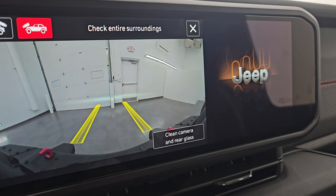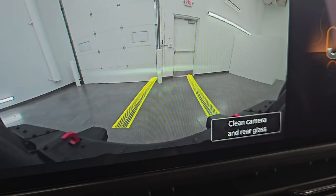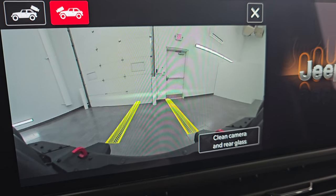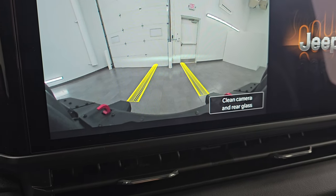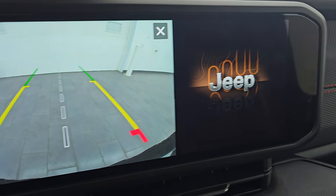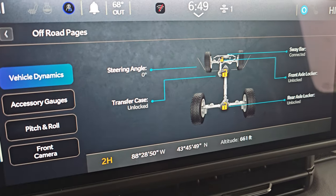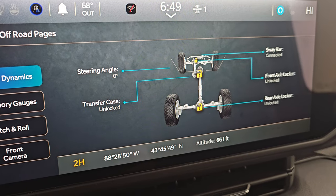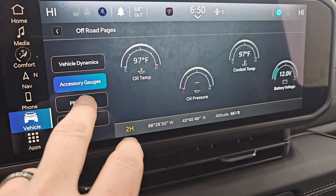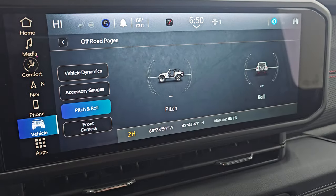You get the forward camera right here — those yellow lines are a graphical representation of where your tires are going to be so that you don't hit any rocks, tree limbs, or tree trunks while you're on the trail, so you don't pop a tire. You can check out your backup camera, which they've made crystal clear. This one also has off-road pages which give you your steering angle, transfer case, sway bar if it's connected or disconnected, axle lock, rear axle lock, latitude, longitude, altitude, accessory gauges, pitch and roll, and your front camera. You can clean that with the camera cleaner.